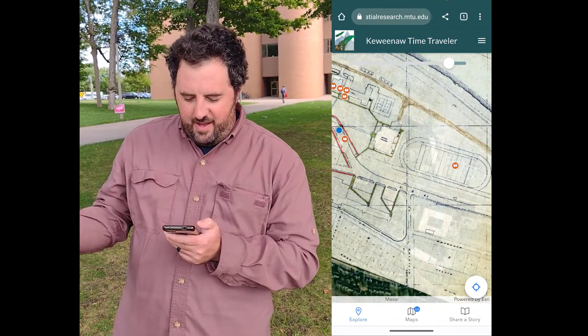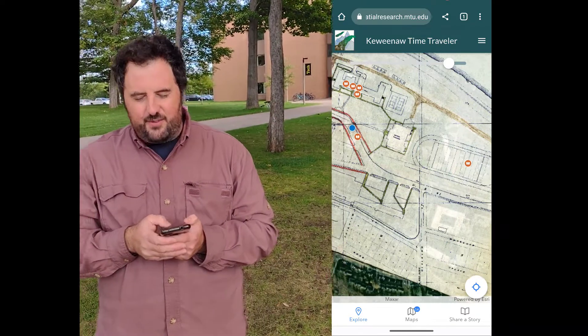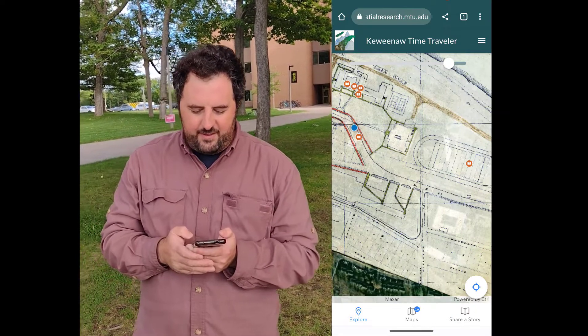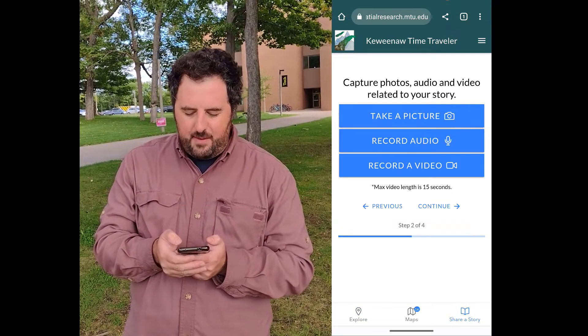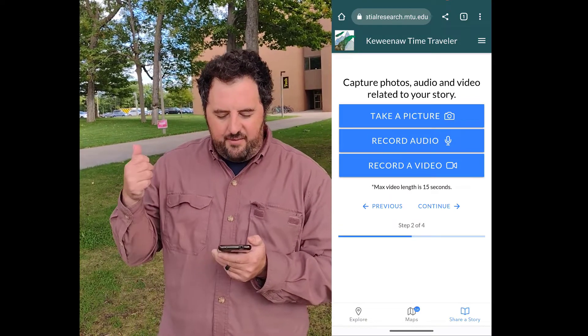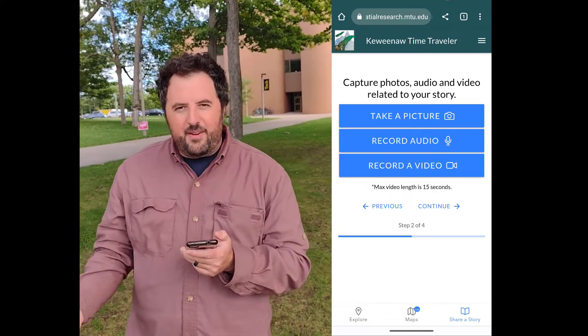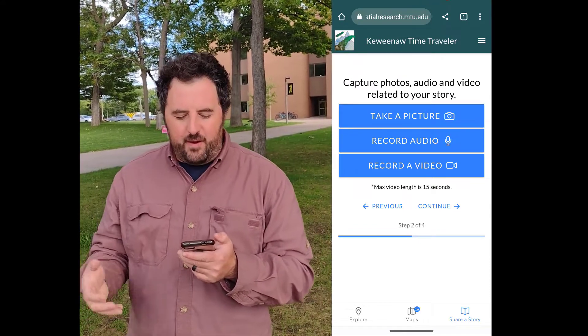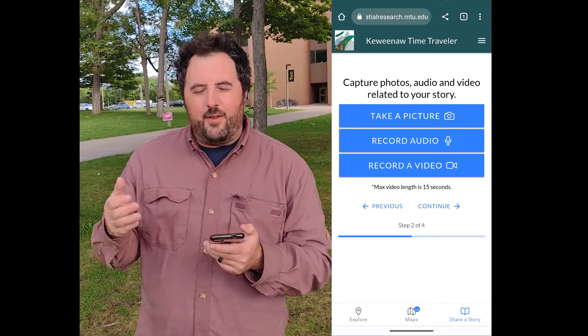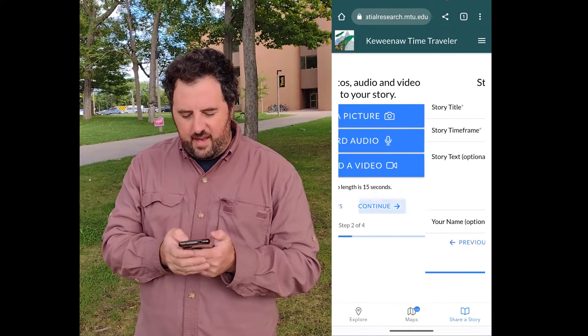If maps like this inspire memories or thoughts that you have, you can always use the share a story button on the lower right-hand side. You can share the story at your current location or from a different location on the map. We have the ability to take a picture, record audio, record video — anything you want to add to your stories as you go through. You can tell the story however you want, which is pretty exciting.